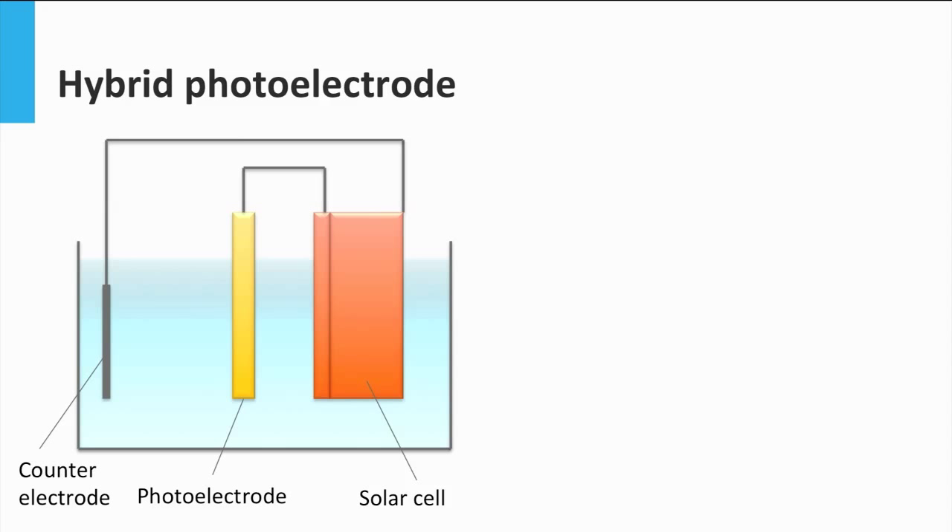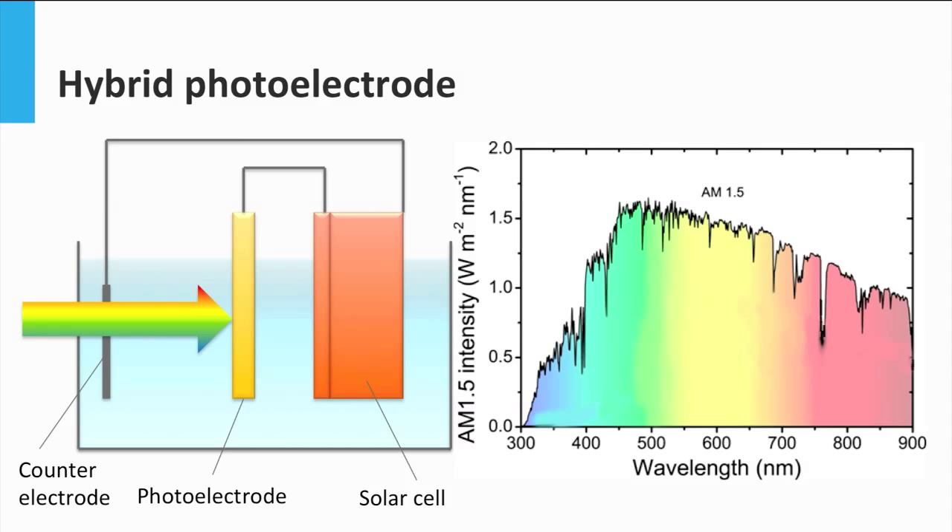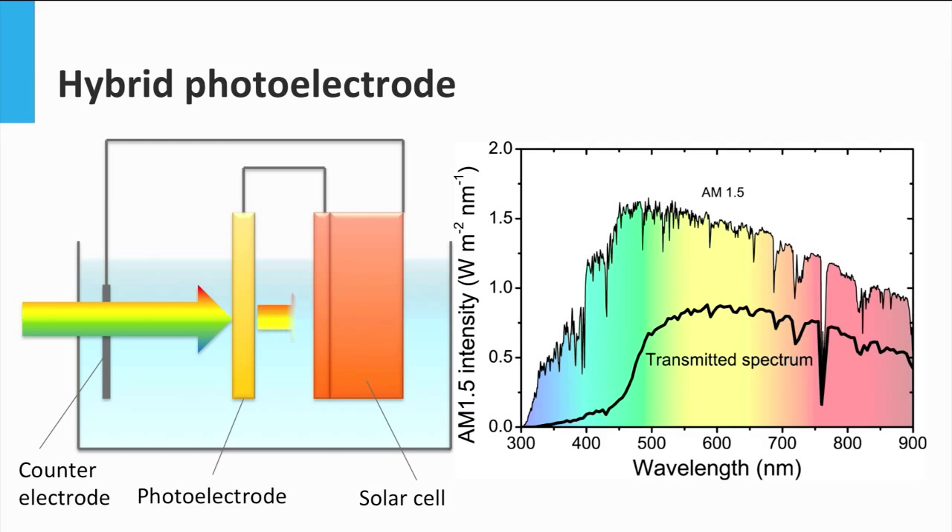In this device the light is also utilized more. When the light strikes the photoelectrode surface, the light corresponding to the band gap of the photoelectrode will be absorbed there. The rest of the light that has not been absorbed or reflected — called the transmitted spectrum — goes to the solar cell where it can be absorbed to produce the extra potential difference to separate charges and drive the reaction. The solar cell must be especially designed to function with the transmitted spectrum, since the light will have a different spectrum and intensity than the standard solar spectrum AM 1.5.